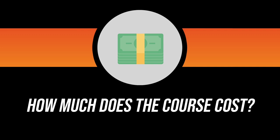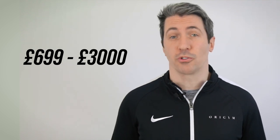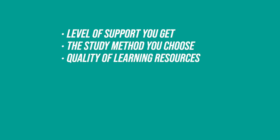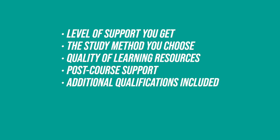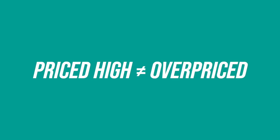How much does a course cost? Personal training courses range in price from £699 through to around £3,000, largely based on the level of support you get, the study method you choose, quality of learning resources, post course support, additional qualifications included, company's reputation, and extra costs. Only once you have this information can you determine the value you're getting. Value is not necessarily something that is cheap — it is quality versus price. A high-priced course is not overpriced as long as the quality matches what you pay.